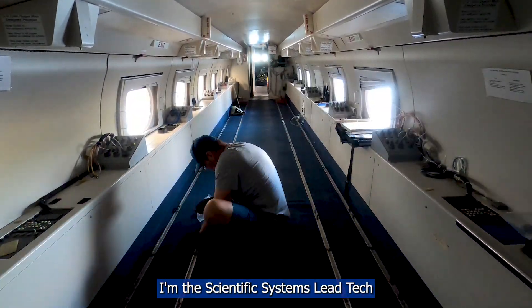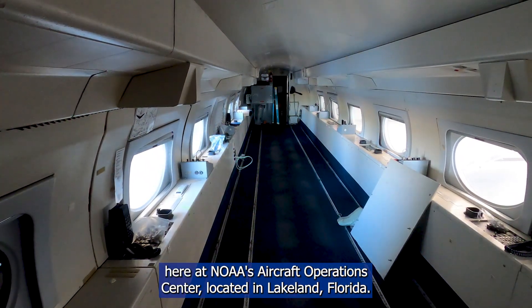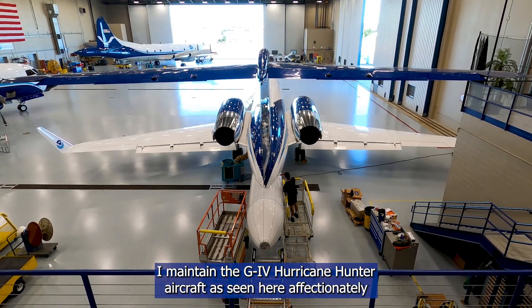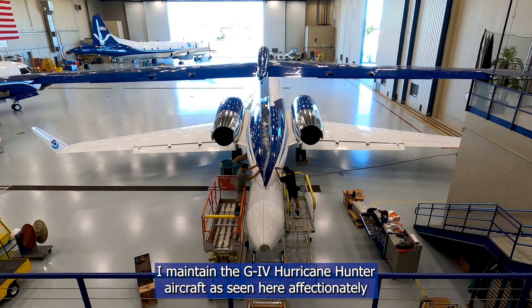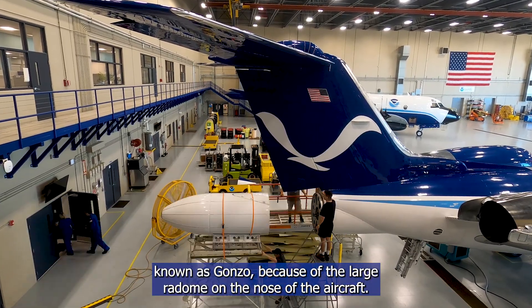Hi, my name is Gabe DeFeo. I'm the Scientific Systems Lead Tech here at NOAA's Aircraft Operations Center located in Lakeland, Florida. I maintain the G4 Hurricane Hunter aircraft as seen here, affectionately known as Gonzo because of the large radome on the nose of the aircraft.